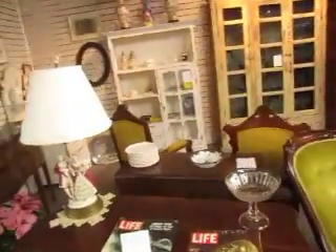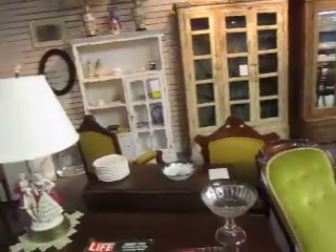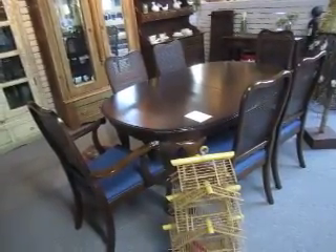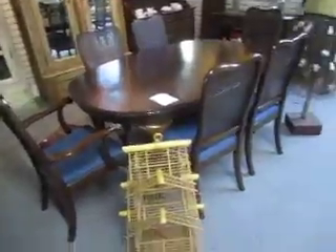We have a really nice set of old doors with wrought-iron inserts in them; the set is $495. Here's an Ethan Allen Queen Anne dining room dark cherry table with two boards, $675, with six chairs.